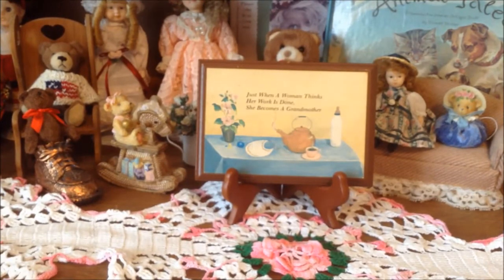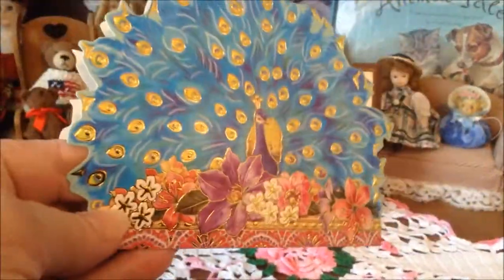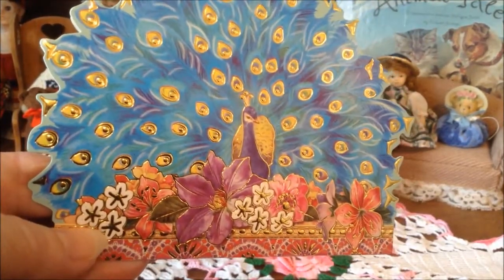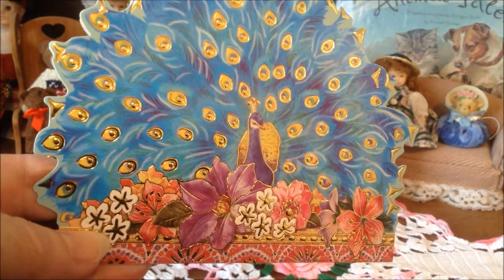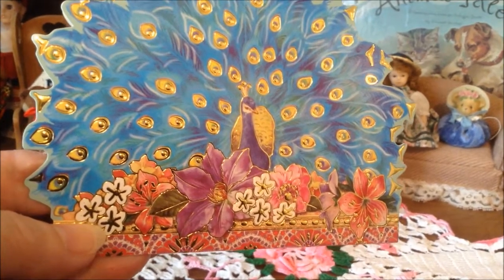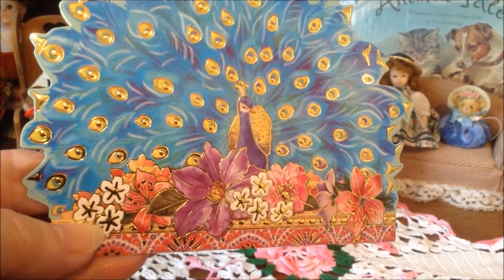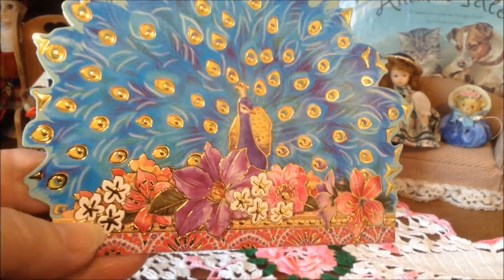And then I picked up these cards - she always has the most beautiful cards. Oh my gosh, have you ever checked these? They're vintage, I'm sure. Look at this one - they'll be so pretty in a journal. I just love that, Julie. My daughter loves peacocks - the peacock...